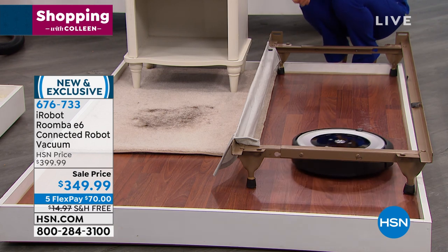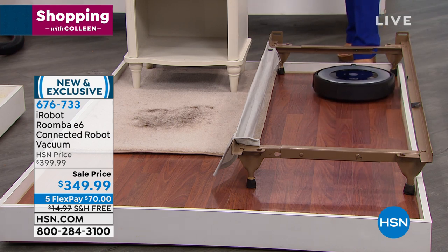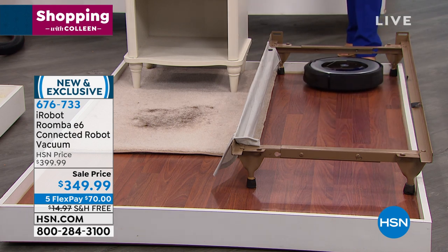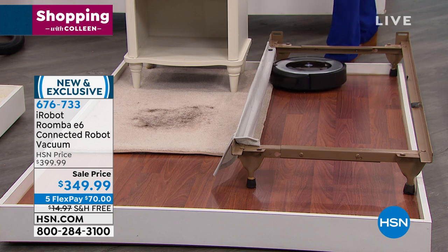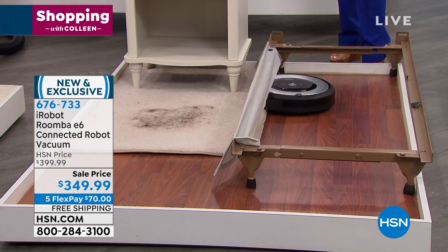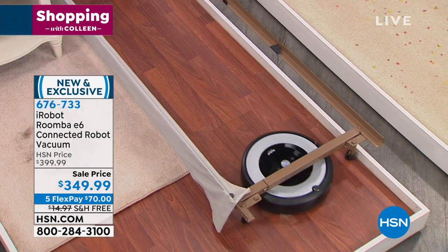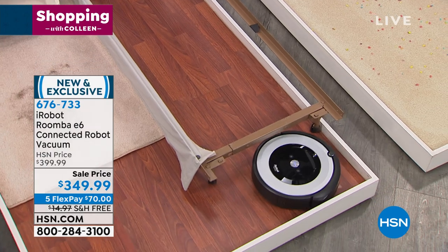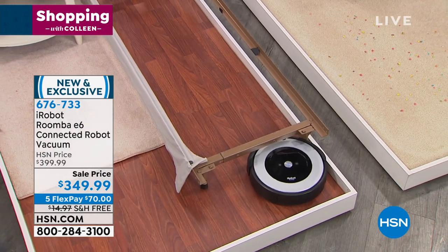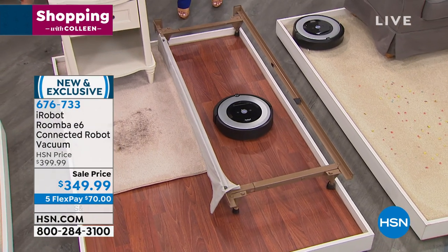And you know what's fun? It's quieter than ever. It's more versatile than ever. You can literally turn it on from work — you don't even have to be home if you want to tell Alexa to turn it on. If you call us right now, you can try it for $70 — it's $50 off today, brand new, first time ever on HSN. Free shipping and handling. FlexPay gets it home for $70. Try it — you will love it.